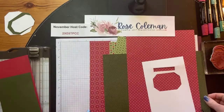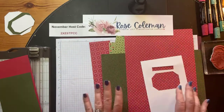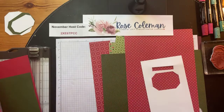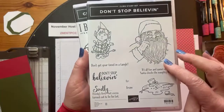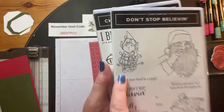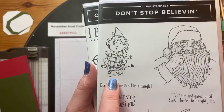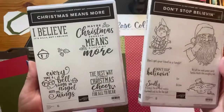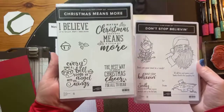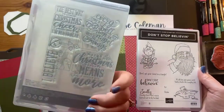I have two stamp sets I'm going to feature today. First is 'Don't Stop Believing' - look at this adorable Santa face, and that elf just makes me laugh every time I see him wrapped up with those Christmas lights. I also have 'Christmas Means More,' which is a photopolymer stamp set.